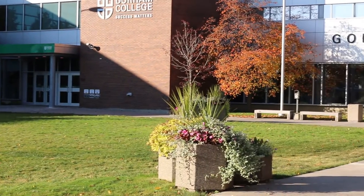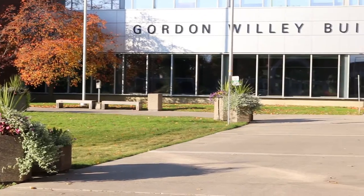Hey guys, welcome to Durham College. My name is Tina Marie and I'll be your host for today's campus tour. We are here on the amazing campus in Oshawa. Let's go see what Durham College has to offer its students.